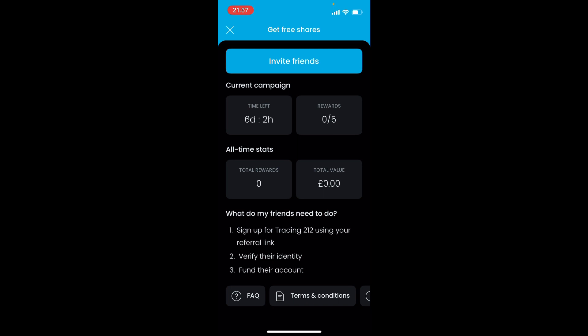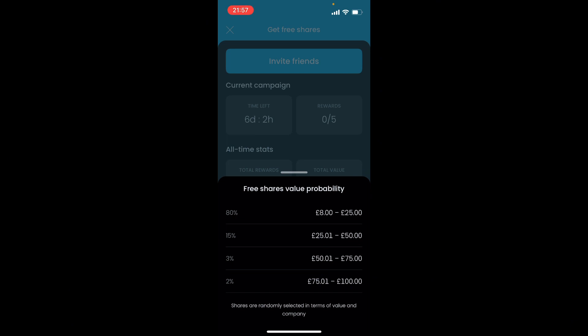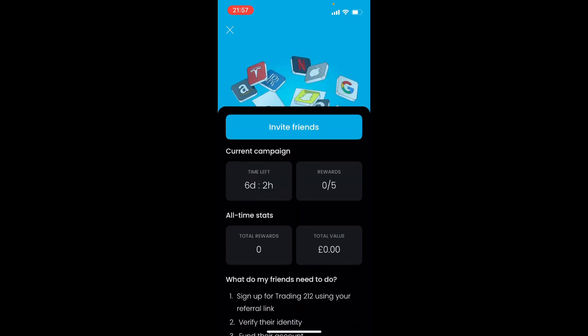If you sign up via my link, you'll get a free share worth between £8 and £100. There's an 80% probability of getting £8 to £25, and a 2% probability of getting £75 up to £100.